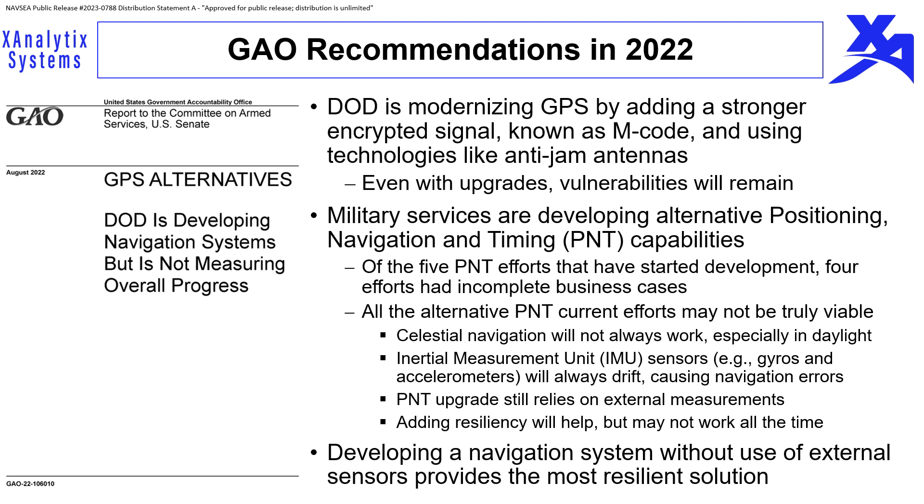The DoD is modernizing GPS by adding a stronger encrypted signal and using technologies like anti-jam antennas. Although this may alleviate some current GPS vulnerabilities, vulnerabilities will still remain. A 2022 Government Accountability Office report stated that of the five DoD alternative positioning, navigation, and timing efforts that had started development, four had incomplete business cases. All alternative PNT efforts may not be truly viable solutions, and the most resilient solution involves one that is both viable and passive.